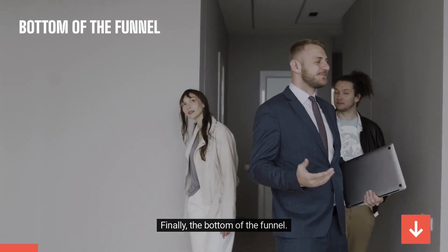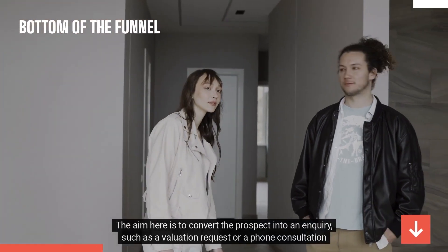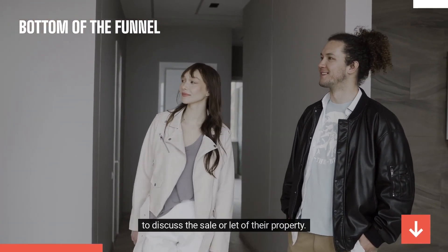Finally, the bottom of the funnel. The aim here is to convert the prospect into an inquiry, such as a valuation request or a phone consultation to discuss the sale or let of their property.